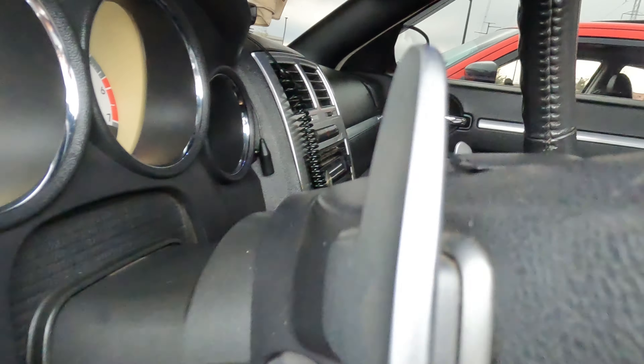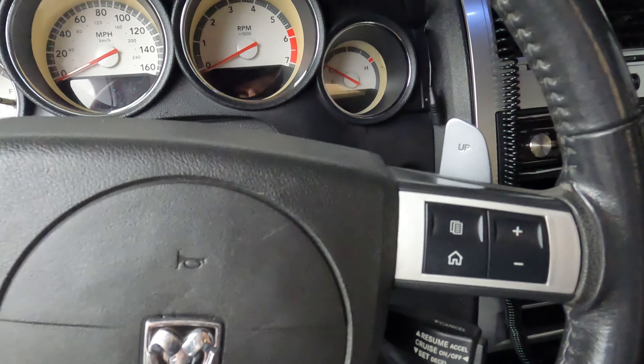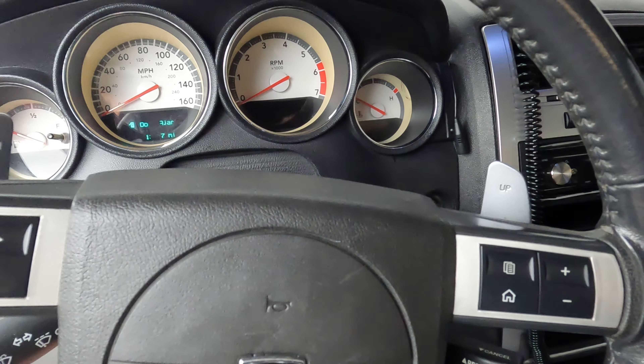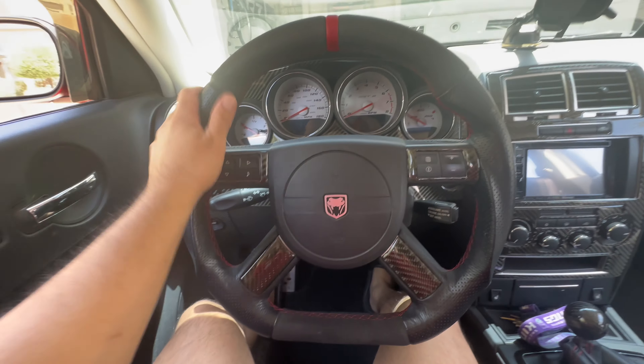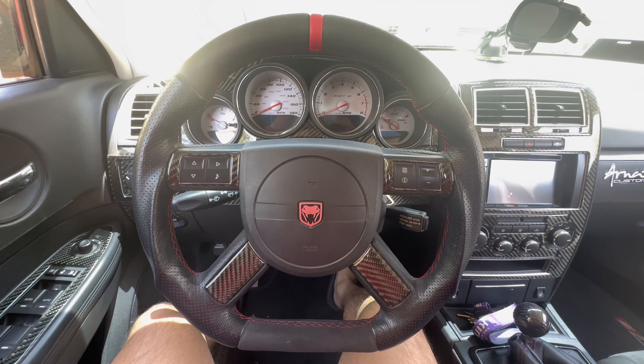This guy's got paddle shifters. Look at that. And they're fully functional, right? Yeah, they work. Sometimes they're a little weird just being aftermarket. They work like 98% of the time. So he's going to be transferring them on to here. His is already all wired, so maybe I could have him help me figure out how his is wired when we do his swap.